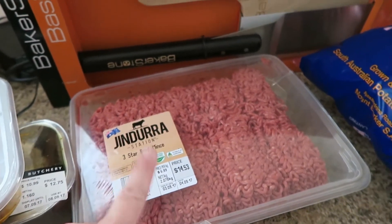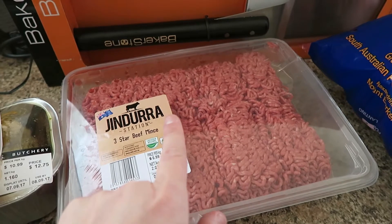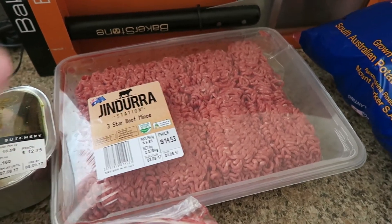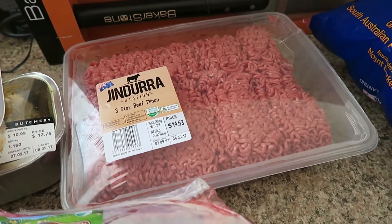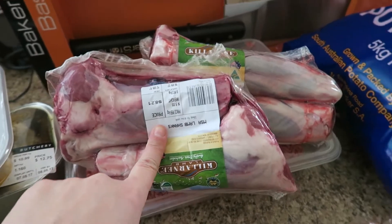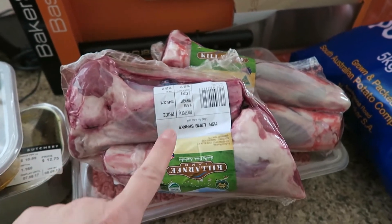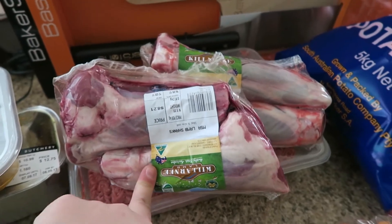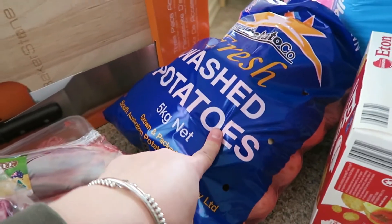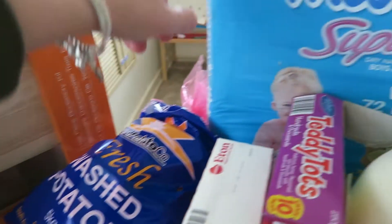The next thing I picked up was some beef mince. I tend to buy the big packet and then split it up and freeze it into smaller packets — it's a lot cheaper that way and it defrosts a lot quicker because I make it really thin. I also grabbed some lamb shanks. We've been having them a lot the last few weeks, especially since it's been so cold. I put them in the slow cooker and cook them all day and they're really, really soft and tender. I also picked up some potatoes — they were on sale this week for about $4 for five kilos, which was a good price.